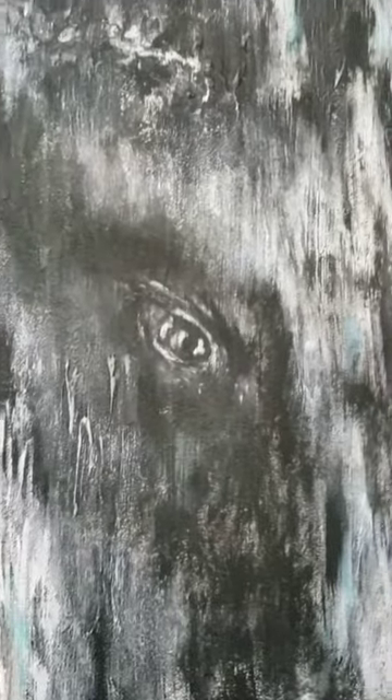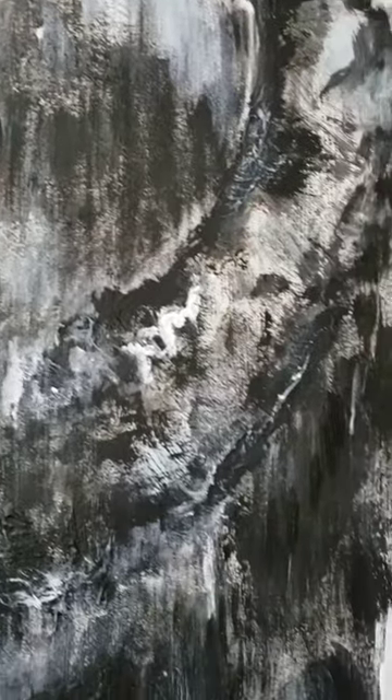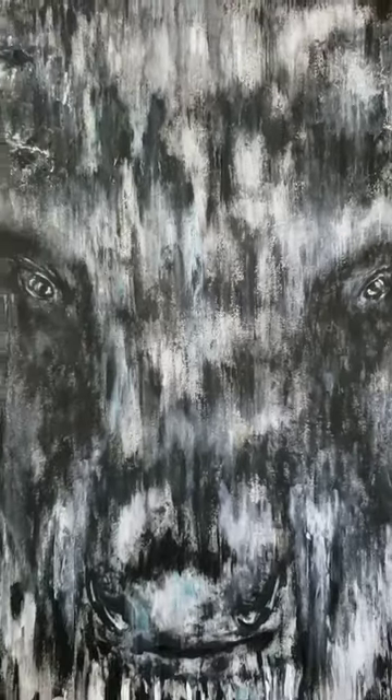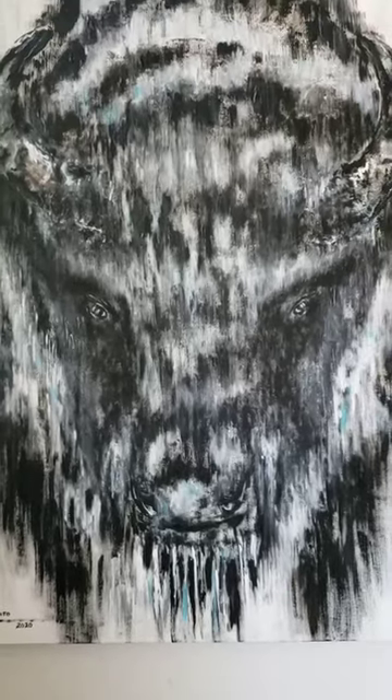You have some of the intensity of the eyes, the horns going up into the hump. Love this painting. I did this during the whole COVID thing, but as I back away you see the intensity.